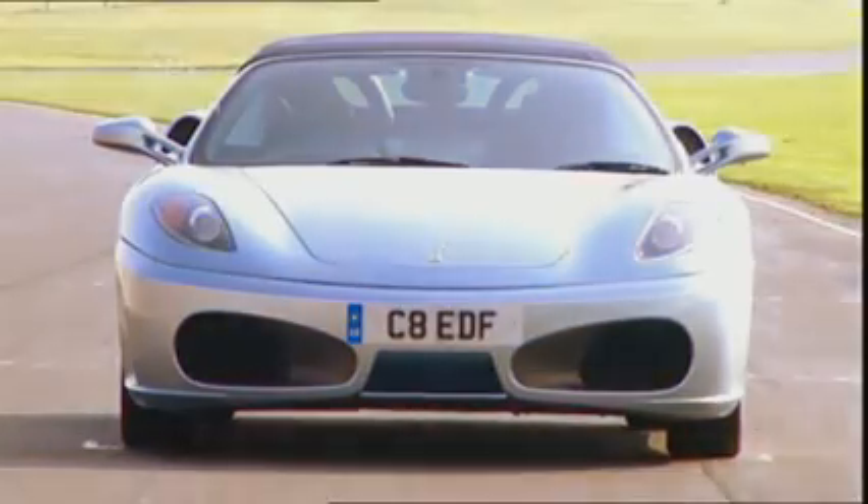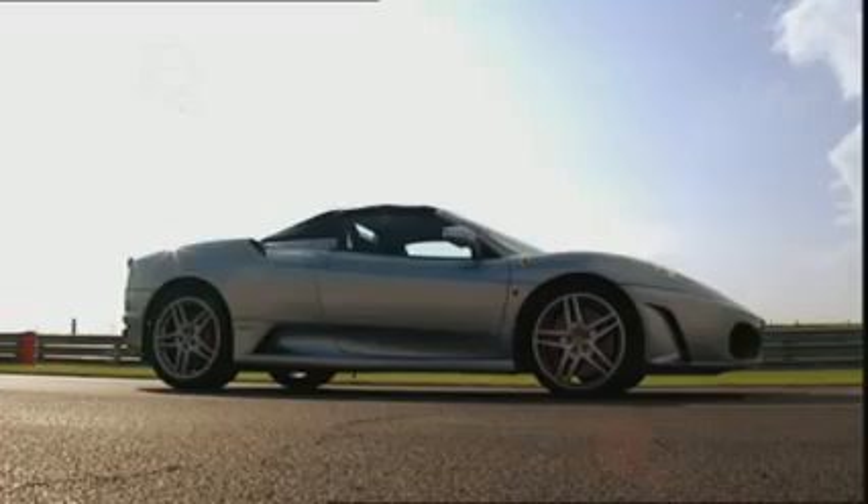The great thing about Ferraris is there are always two ways to look at them. You've got to just stand back and take in the overall car and admire it. What's even better with Ferraris is just to get close. I love going to look at the detailing of the cars.